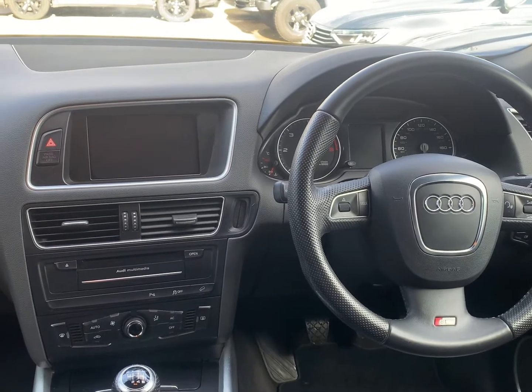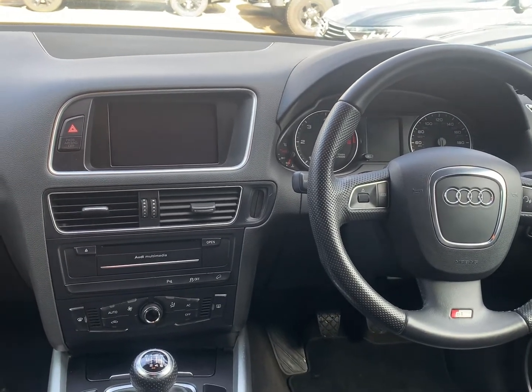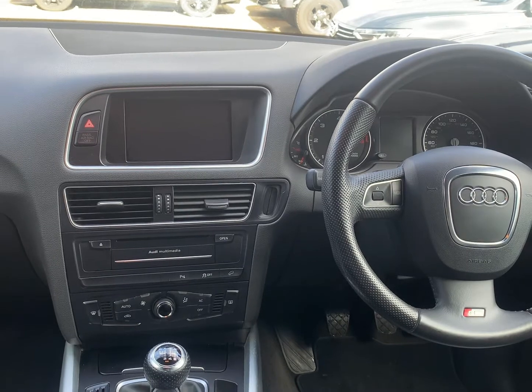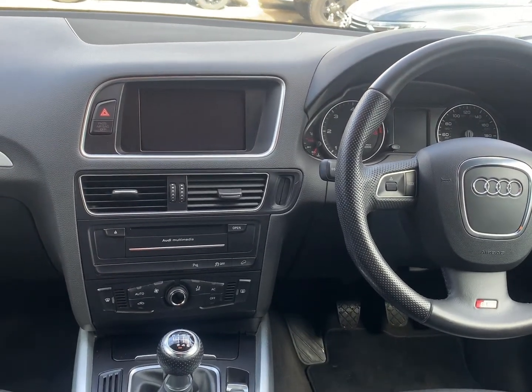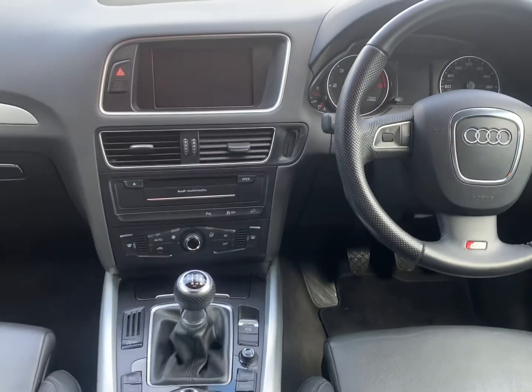Audio equipment wise, we've got AM/FM radio as well as DAB, CD/DVD player, hard drive, auxiliary input, SD card input, as well as Bang & Olufsen speakers.